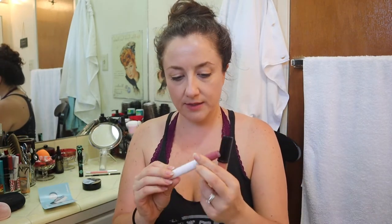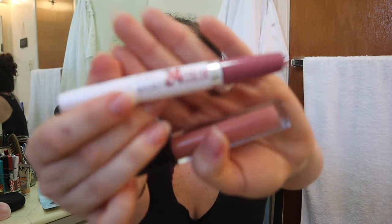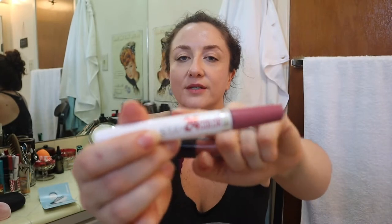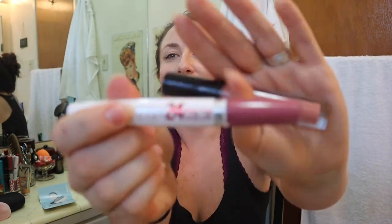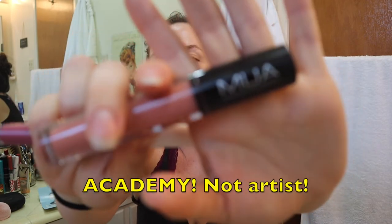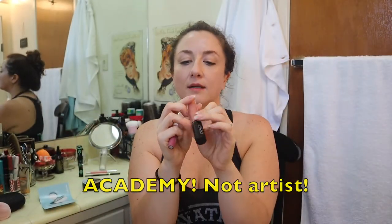I also have on Maybelline 24-hour Color Super Stay lipstick. I love these — I have a whole bunch in different colors. If you're not cruelty free and you want a long lasting drugstore lipstick, I really like these. They wear really well. This one is in the color Firmly Mauve. I put this on quickly and then put some lip gloss over it — this is the MUA Makeup Artist in color number 110 Bare. I believe I bought this because Tati recommended it.